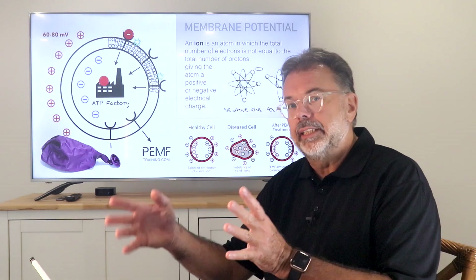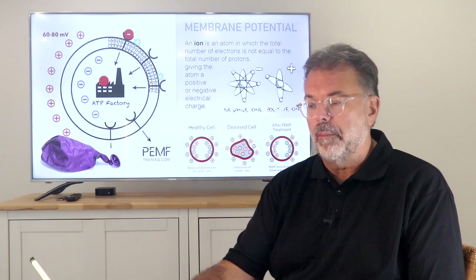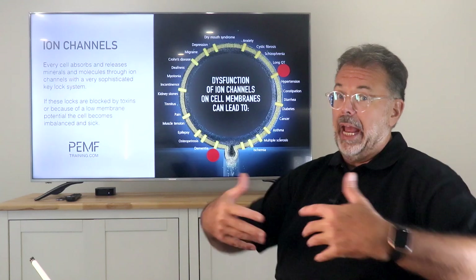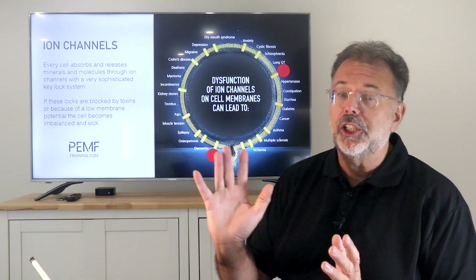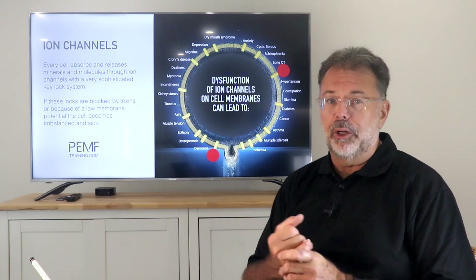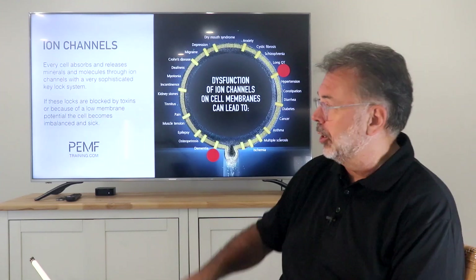We have two options: one is to exercise outdoors in fresh air all the time, or we use energy that travels and pulses through the body to recharge it with negative ions.